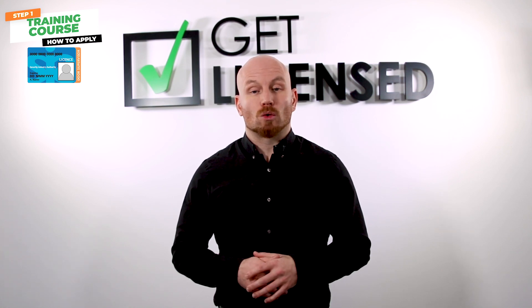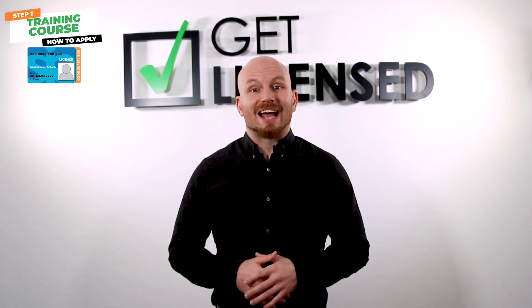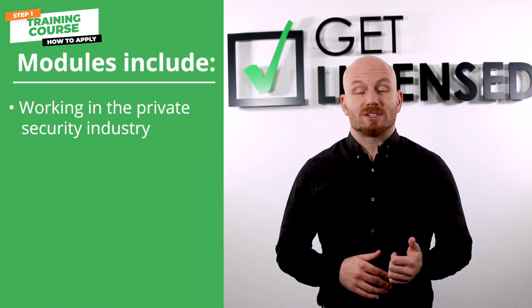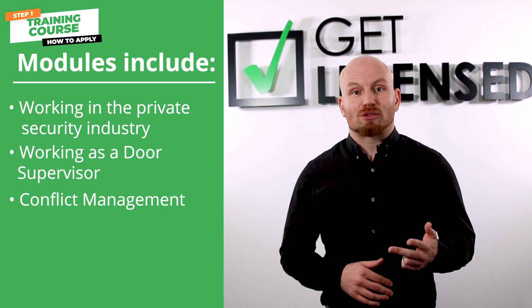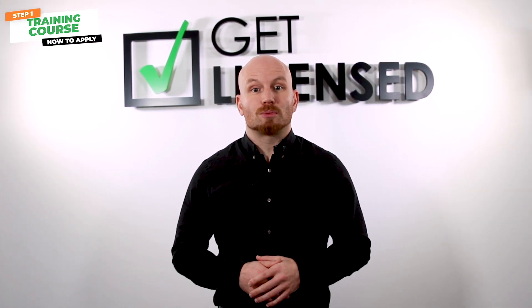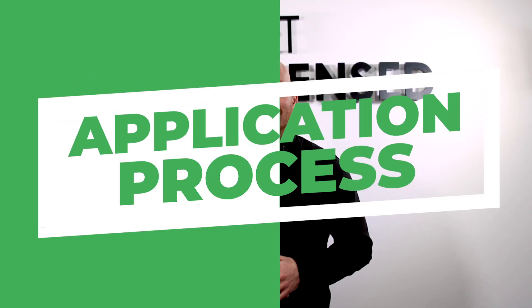The door supervisor training course runs over four days and contains the following four units: working in the private security industry, working as a door supervisor, conflict management, and physical intervention. The course is assessed by three multiple choice exams and a practical exam.